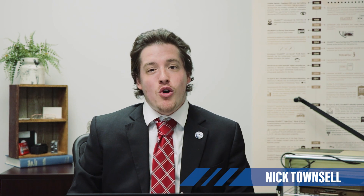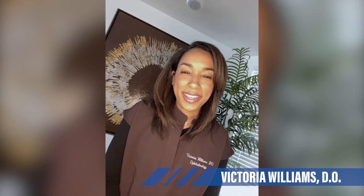Hello everyone, and thank you for joining us for a brand new episode of OccuTalk. My name's Nick, and today we have a very special guest joining us from Warren, Michigan, Dr. Victoria Williams. Dr. Williams, thank you so much for joining us today. Good to be here.